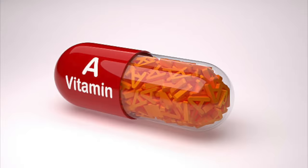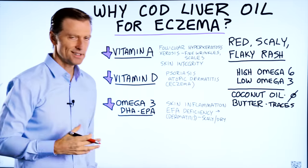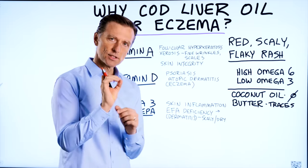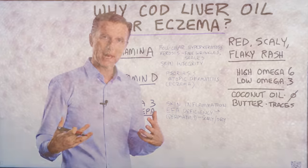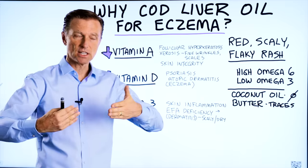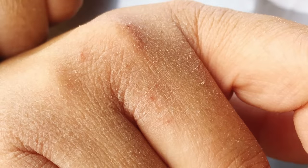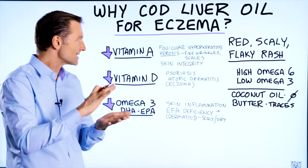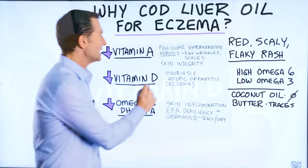If we start with vitamin A deficiencies, one of the symptoms is follicular hyperkeratosis — a condition where you have these little red or brown dots by your hair follicles, which could be on your arm or your back. I'll flash a picture up so you can see what that looks like, just to show the relationship between a vitamin A deficiency and what it can do for your skin. There's another condition called cirrhosis, which looks like a very dried-out skin appearance with little wrinkles around these scales. Vitamin A has everything to do with skin integrity.